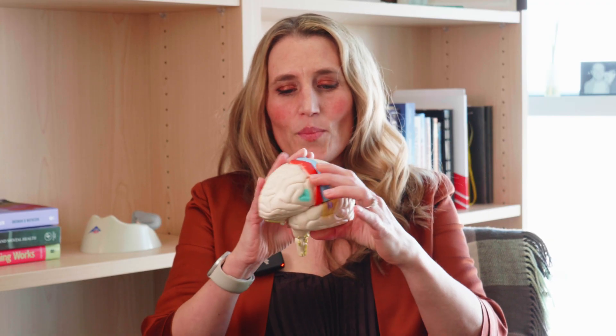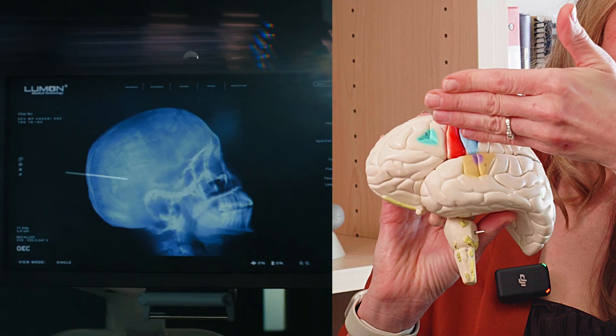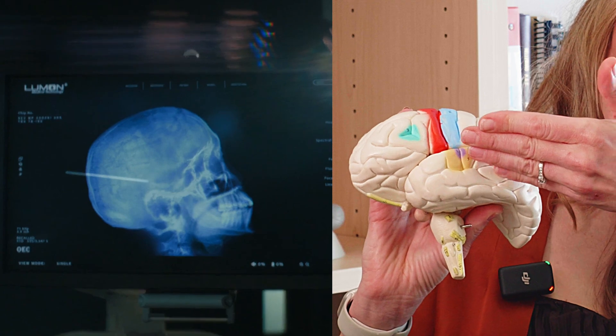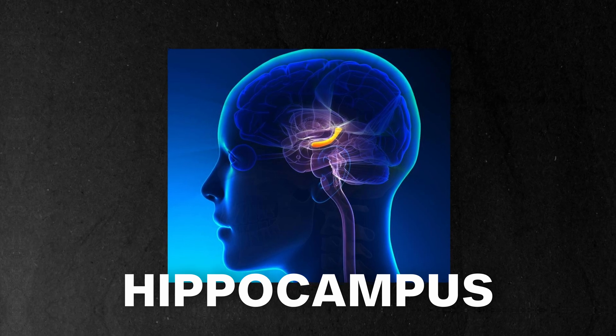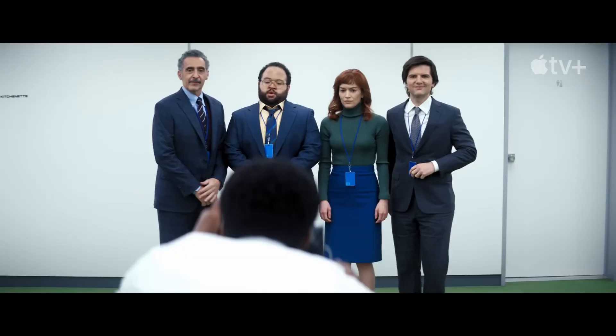So this is my model brain here showing the regions of the brain that are involved in memory. In the video, they're implanting this deep in the middle back part of the brain, which kind of lightly corresponds to the hippocampus, which is a region of the brain that's involved in long-term memory storage.